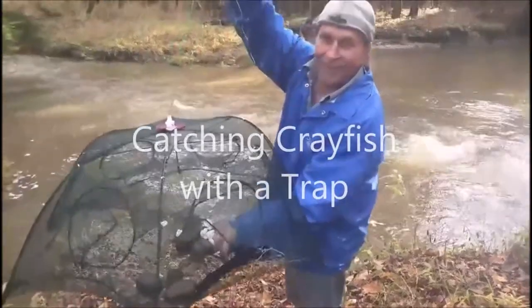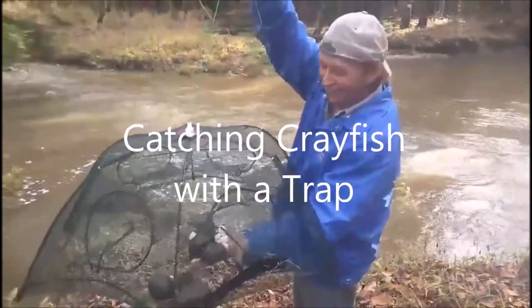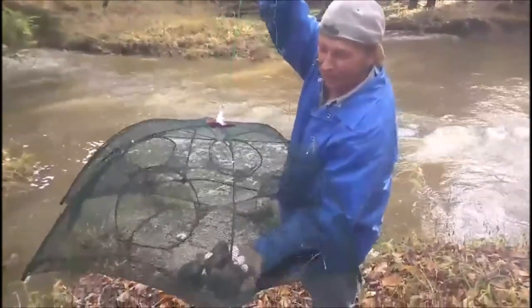Hello, my friends. I'm setting out a crayfish trap in the stream behind my house. You can see our trap — it's baited with shrimp.